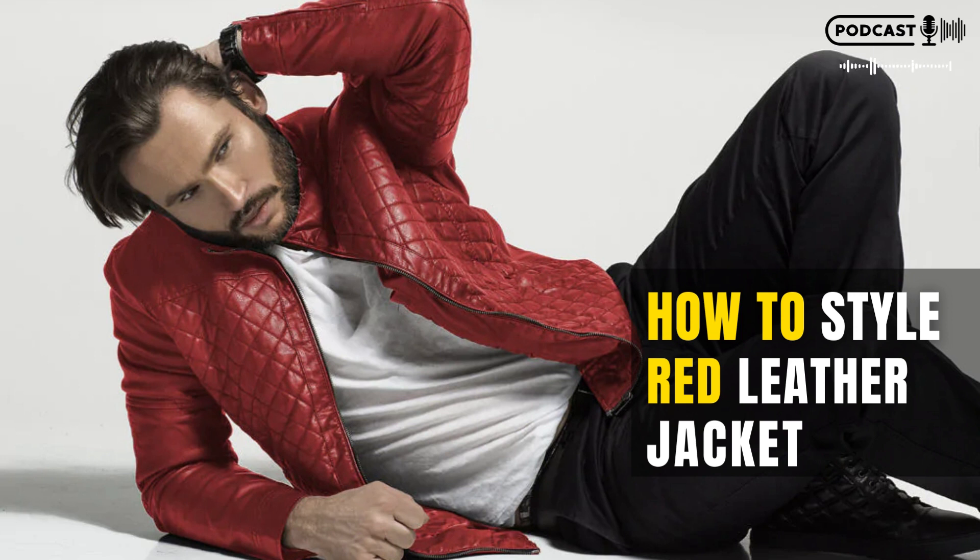Styling Tips. Looking to add a little edge to your look? A red leather jacket is a perfect way to do so. Here are some styling tips to help you pull off the look. Start by applying a light layer of foundation or powder to cover any imperfections on your skin. This will help create a more even appearance and hide any blemishes. Next, use a bronzer or blush to add dimension and warmth to your face. You can also experiment with different shades and intensities for different parts of your face. For hair, try pulling it back into a high ponytail or put it up in a bun if you have long locks. Avoid using too much hairspray, as this can make the hair appear stiff and artificial.